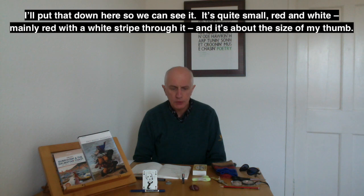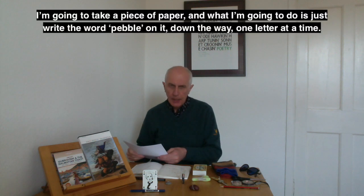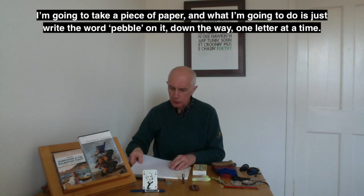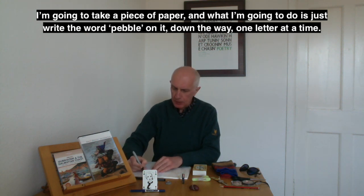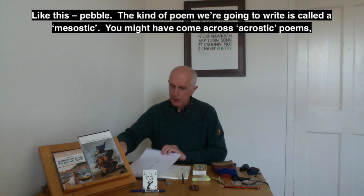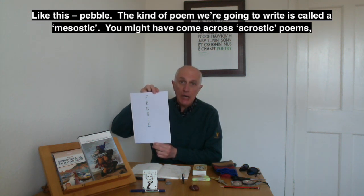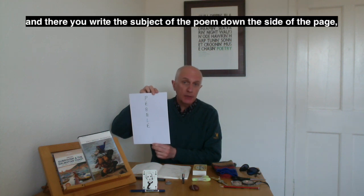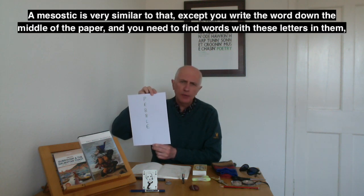It's quite small, red and white — mainly red with a white stripe through it — and it's about the size of my thumb. I'm going to take a piece of paper and write the word 'pebble' down the page, one letter at a time. The kind of poem we're going to write is called a mesostic. You might have come across acrostic poems, where you write the subject of the poem down the side of the page and each line begins with those letters.